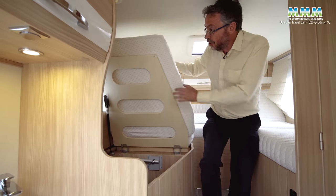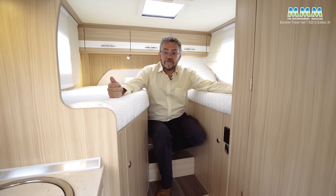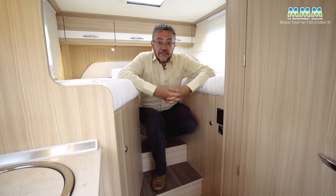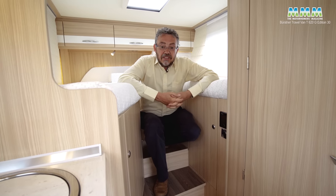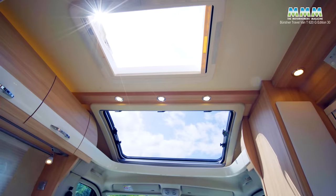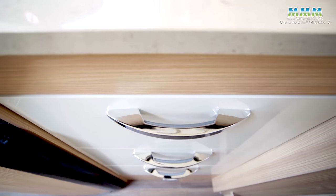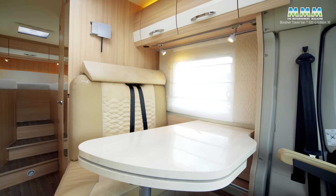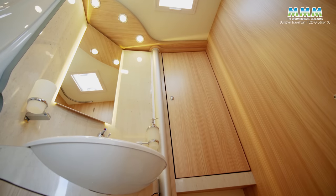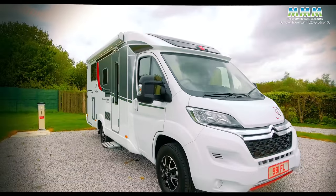Two people are certainly not going to be short of stowage space in this van, and not going to be short of equipment either. Pretty much everything you want is standard in this vehicle — nice and compact. The only downside really is that there's no oven and grill. Don't forget to check out our YouTube channel for lots more great motorhome reviews, and why not subscribe?